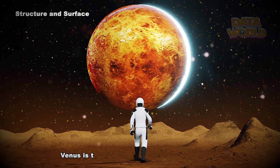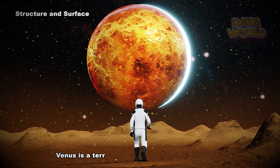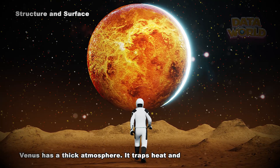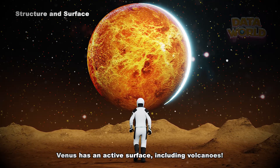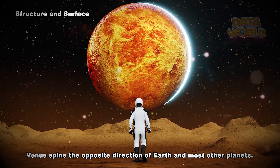Structure and surface: Venus is the hottest planet in our solar system. Venus is a terrestrial planet — it is small and rocky. Venus has a thick atmosphere that traps heat and makes Venus very hot. Venus has an active surface, including volcanoes. Venus spins the opposite direction of Earth and most other planets.